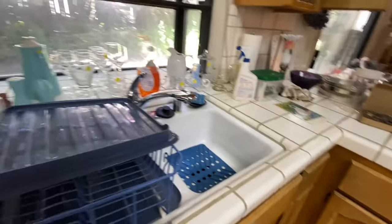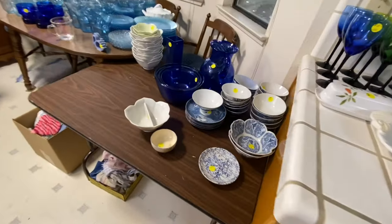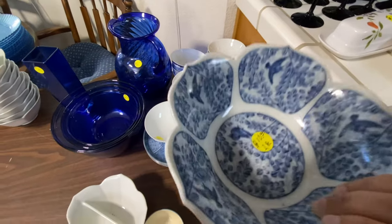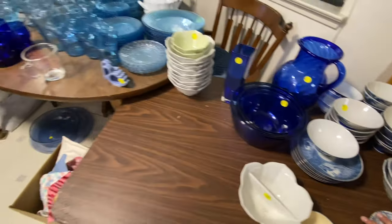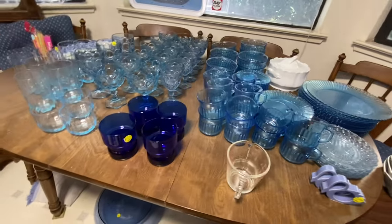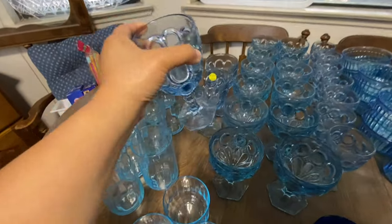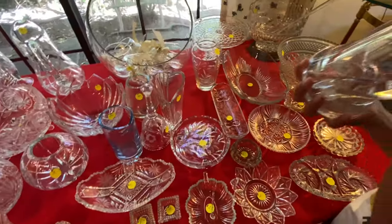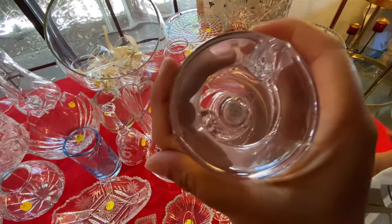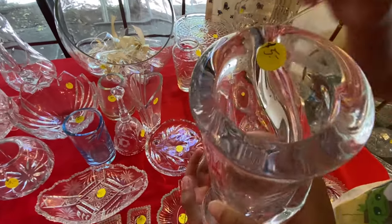We're in the kitchen area and there's more glasses here. It says 'friends.' Let's see the base — it's heavy, it has like a shrill. It's like five dollars.